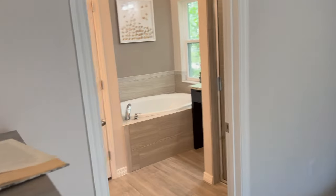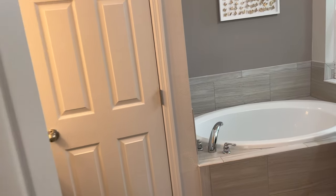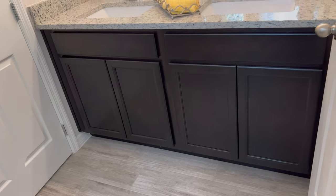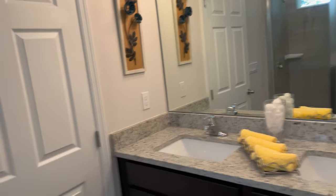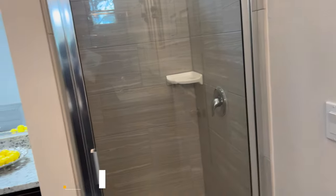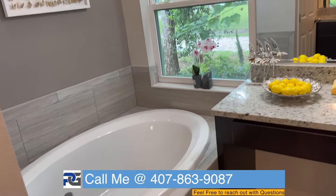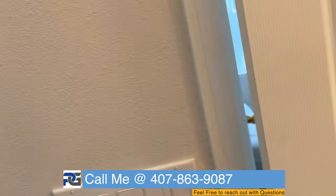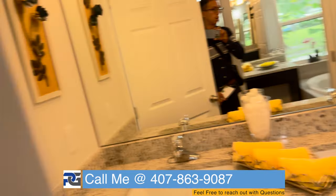Here we are in the master — there's a nice walk-in closet, definitely very sufficient. Let me show you the connected master bath. We do have options; this is the single-story option. Everything is looking pretty solid — you have a nice single shower and tub, and a vanity station as well.